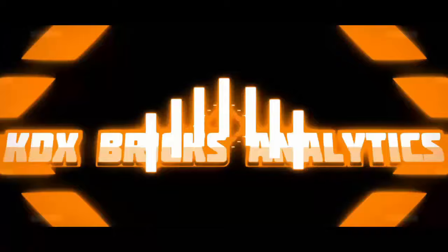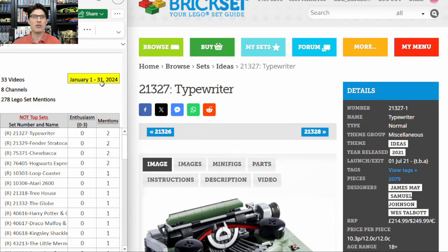Although I pretty much agree with every set on this list, at the end I'm going to tell you the three sets that I disagree with — or kind of disagree with — that I think could actually be okay or even pretty good investments. Here's our table for the month of January 2024. I watched 33 videos on YouTube about Lego investing and reselling across eight channels, and Lego sets were mentioned 278 times. Most were in favor of investing, but there are always some against.